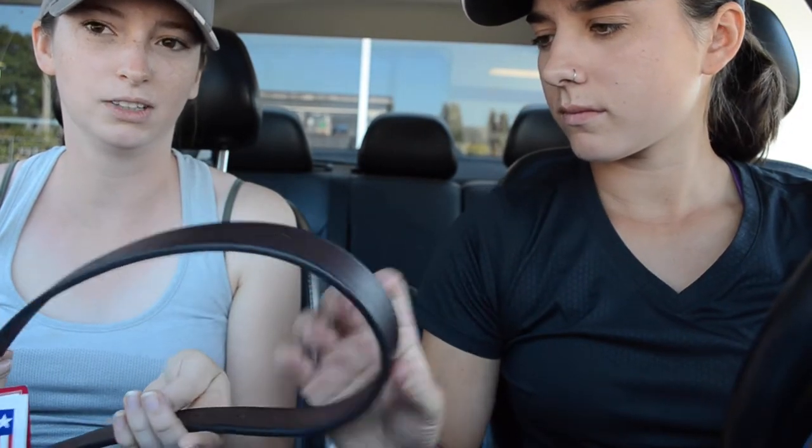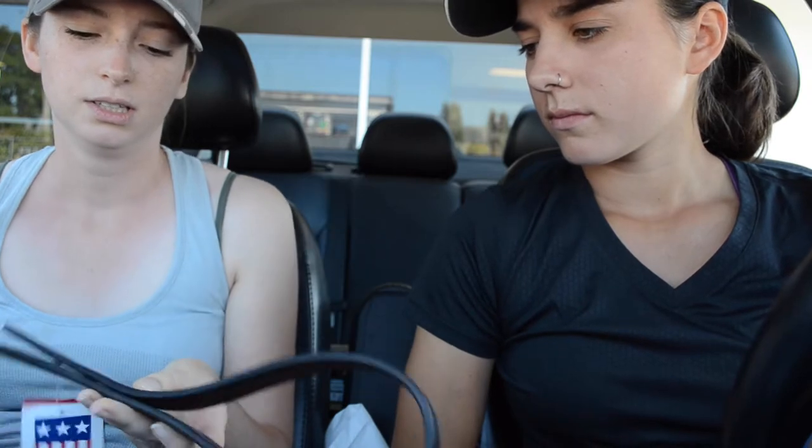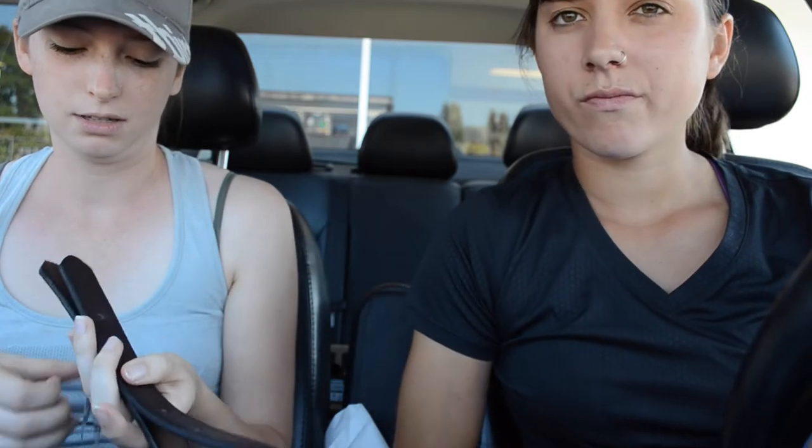Next, I got a leather crown piece. This is to replace one on my halter that Midas broke yesterday. This one is actually thick and stronger looking than the one that was on the halter, so that's good. This was like $20.